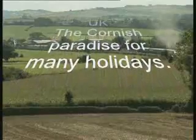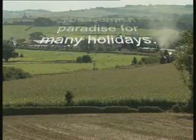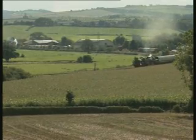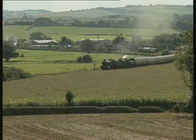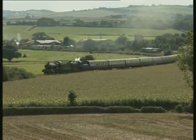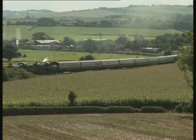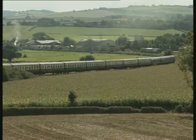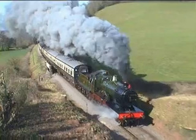A splendid sight as Dinmore Manor and 76079 doubleheading an 11-coach train westward from Willerton. Willerton station is the halfway point on the line and the chief crossing place.